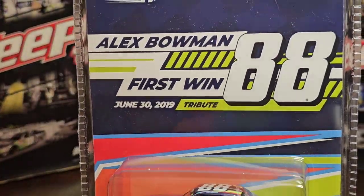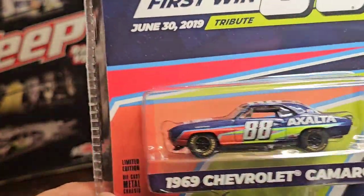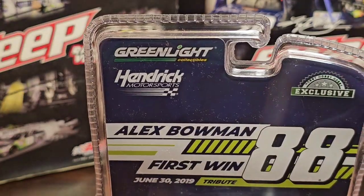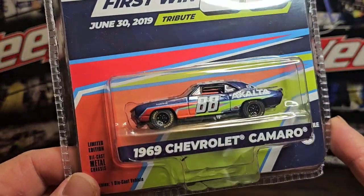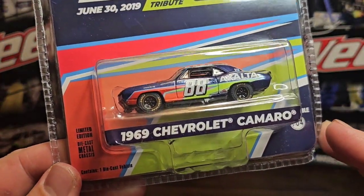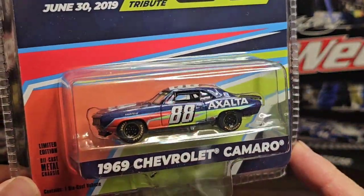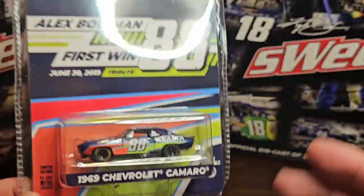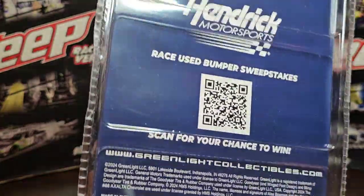These are from Green Light Collectibles and this is Alex Bowman's first win on June 30th, 2019 — a tribute car. The packaging looks freaking amazing. It's a hobby exclusive, 1969 Chevy Camaro, limited edition diecast metal chassis, adult collectible, 1:64 scale. That car looks phenomenal from the packaging and the graphics on the front look really good.